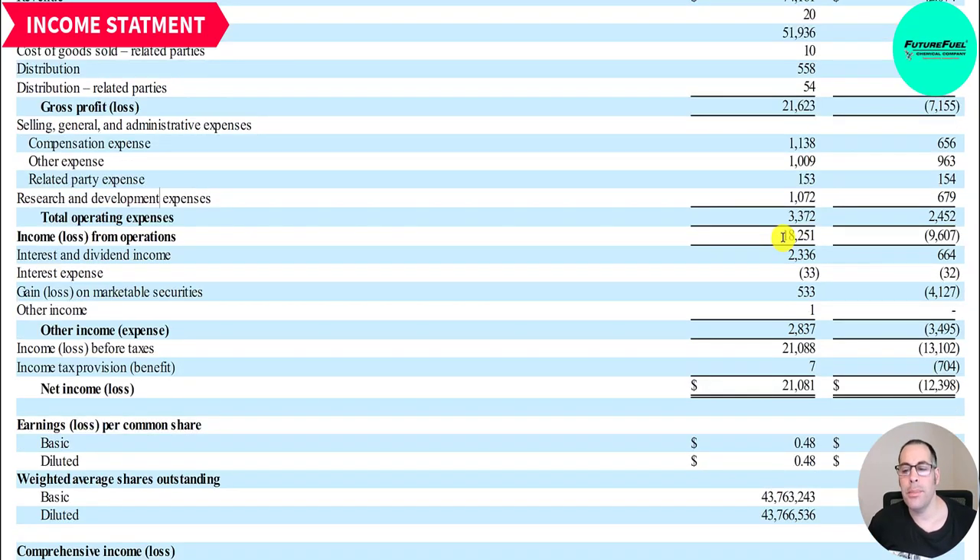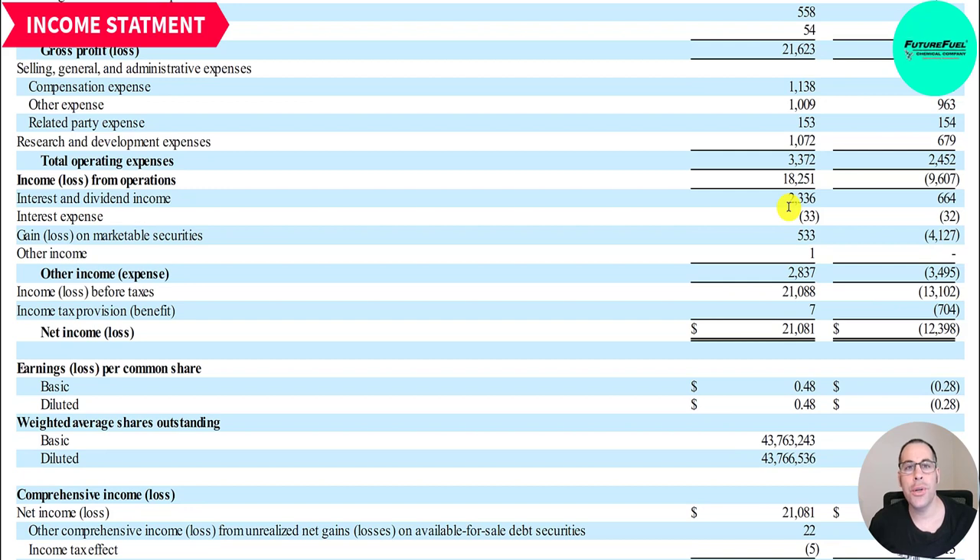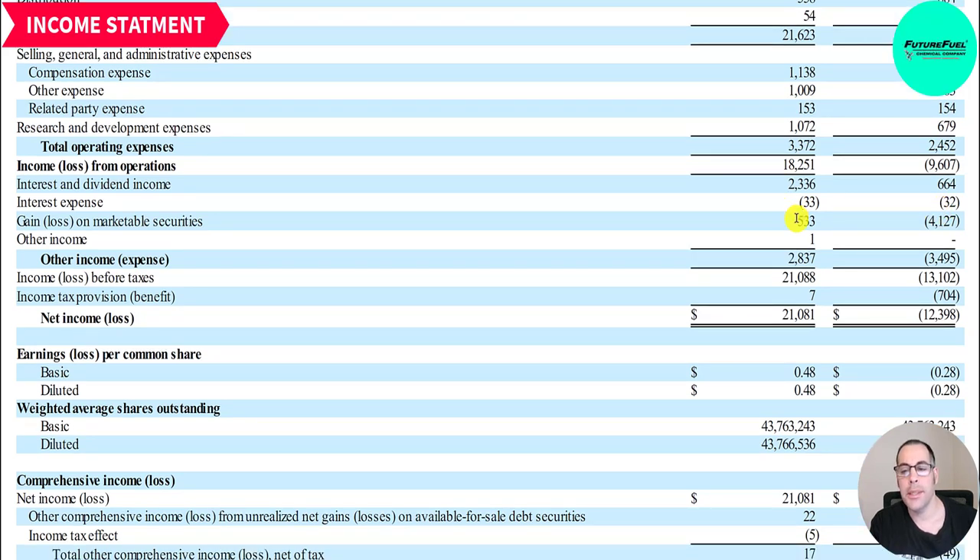Their operating income is 18.3 million — last year was a loss of 9.6 million, so that looks really good. Interest and dividend income of 2.3 million is money earned from their investments in bonds or other companies. They have 33,000 of interest expense — they don't have traditional long-term debt, but they may lease some offices or warehouses, which is where that interest expense comes from.